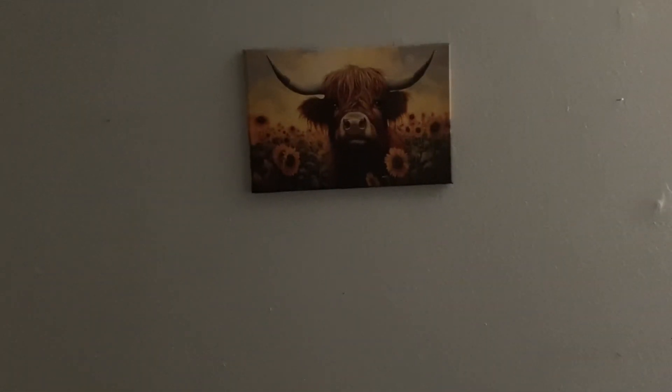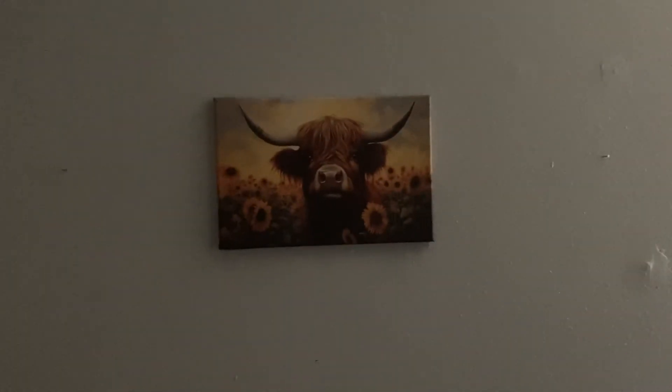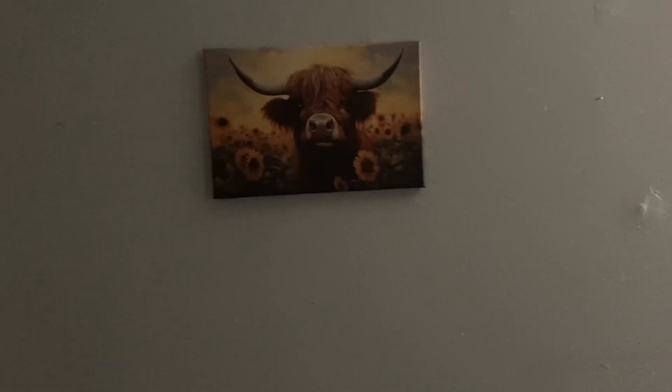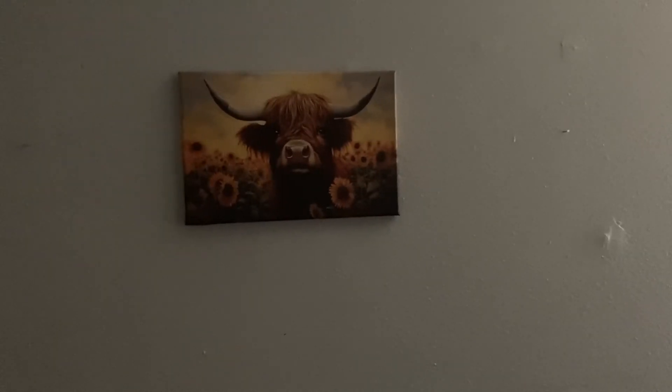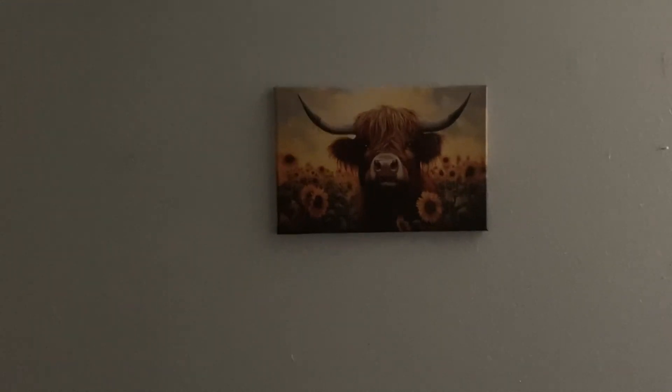The next piece I got — I thought it was going to be a little bit bigger, not gonna lie, but that's okay. It's this little highland cow with sunflowers that I got off of Shein as well. I just thought that was so cute, definitely very western. I'm manifesting that one day my husband and I are going to have some land with a bunch of cows, so what better way to represent that now!